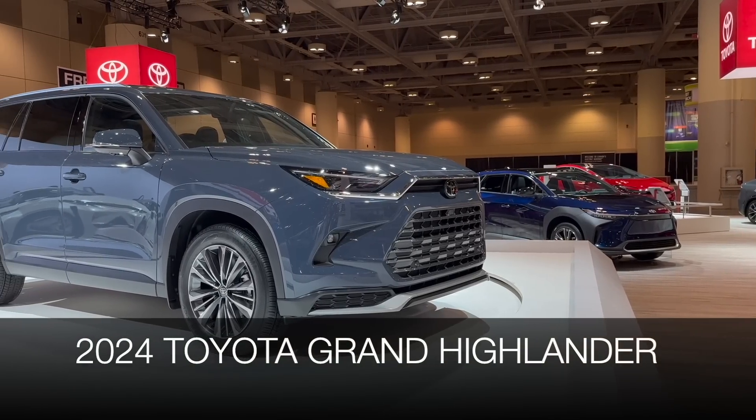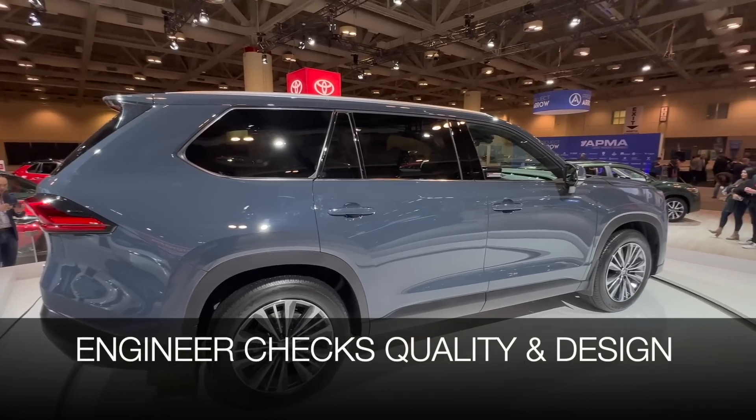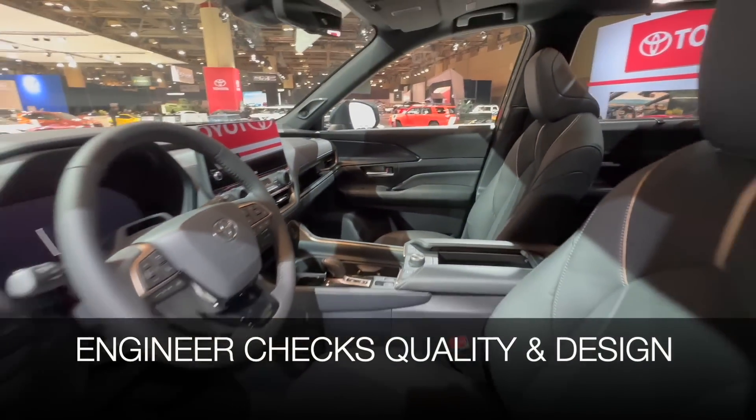Hello everyone, it's David from Automotive Press. I am standing right in front of the all-new 2024 Toyota Grand Highlander, which is one of the most exciting news coming from Toyota this year. What I'm going to do is my usual engineer's audit to check for quality of the manufacturing, even though this is a prototype, look for paint defects, as well as the fit and finish of the parts outside and inside, and let you know whether or not this meets my expectation as an automotive engineer.